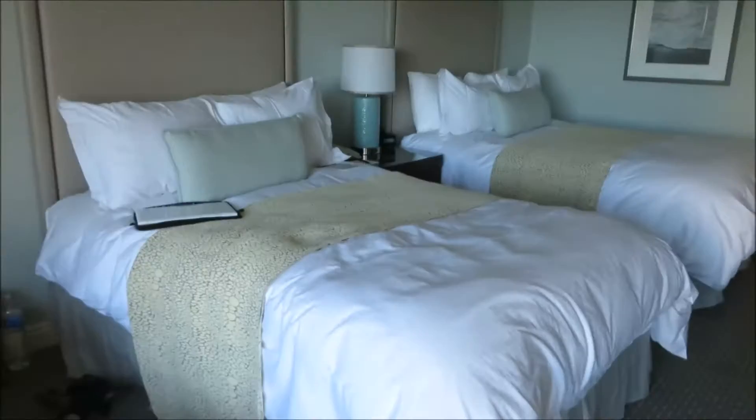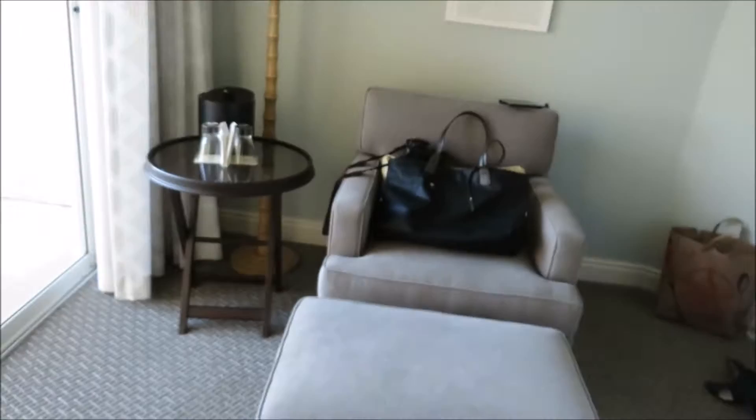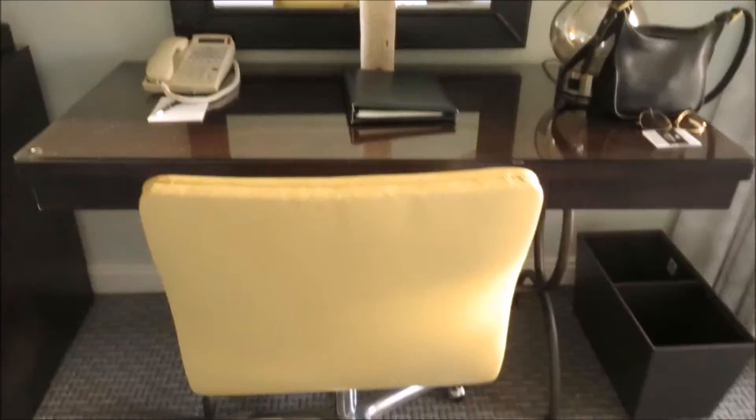Hello! I just checked into the Loews Coronado Bay Resort and it is beautiful. I wanted to give you a quick room tour before the room gets disastrous, so without further ado: the beds, beautiful chair area, cute desk.